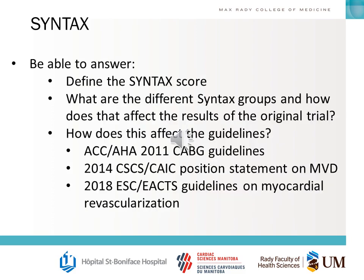Some potential questions you should be able to answer about the SYNTAX score: you should be able to define it, break down the three different risk groups and how they affected outcomes, and explain how the SYNTAX trial affected the guidelines for three-vessel coronary artery disease and left main.